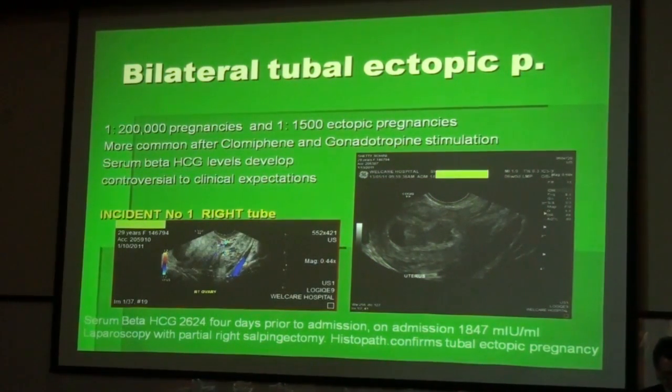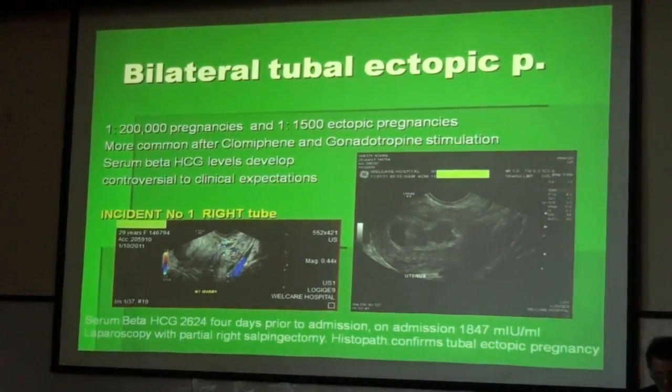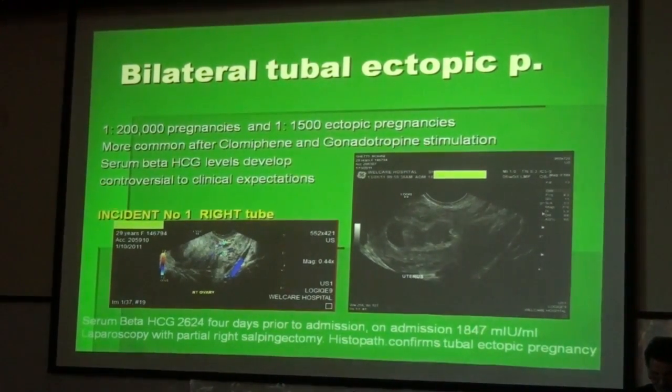Another rare form of ectopic pregnancy is bilateral tubal ectopic pregnancy. This happens once in 200,000 pregnancies or once in 1,500 ectopic pregnancies. It is more common after clomiphene or gonadotropin stimulation. It is important to keep in mind that serum beta-HCG levels may develop contrary to clinical expectations. This patient showed a serum beta-HCG of 2,624 four days prior to admission, and on admission a lowered suboptimal beta-HCG level of 1,847 mIU per litre. Laparoscopy was performed with partial right salpingectomy, and pathology confirmed the tubal ectopic pregnancy on the right side.